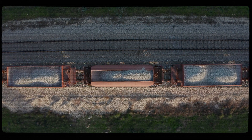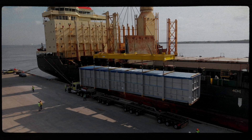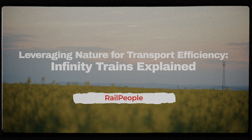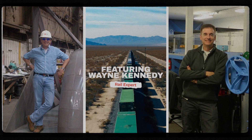When it comes to transporting goods, efficiency is critical. Different modes of transportation use different technologies to help them go further on less. But what about using natural forces to boost fuel efficiency? I'm Wayne Kennedy, a fuel efficiency expert for railroads.